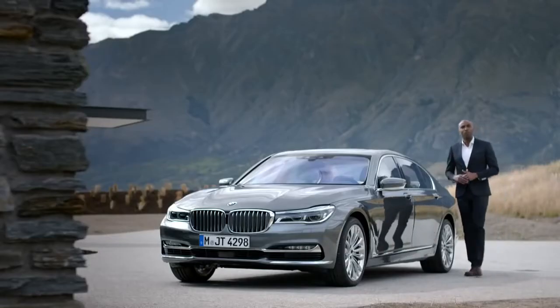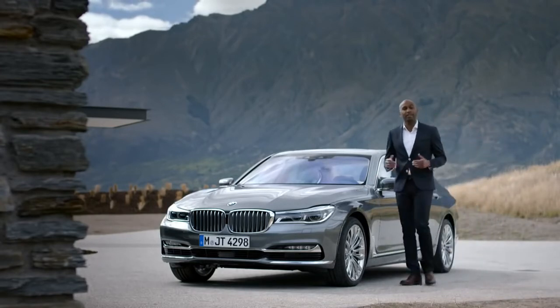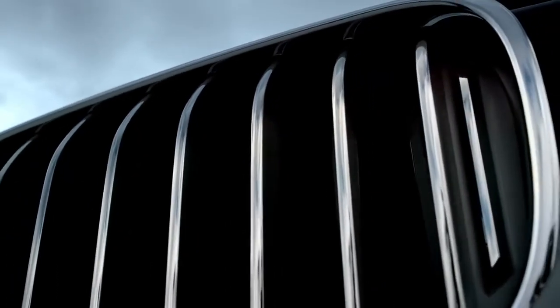The kidney grille not only underlines the strong presence of the front, but contributes to lower consumption and CO2 emissions. Depending on the engine temperature, additional flaps with chrome bars open or close to improve the drag coefficient.